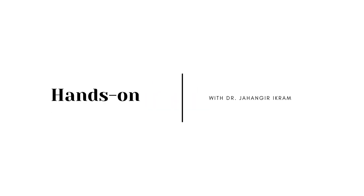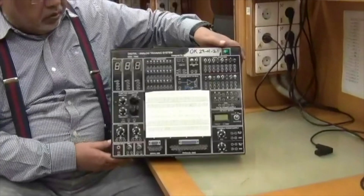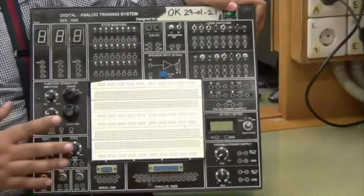Hello, my name is Jahangirika. I have been teaching in this beautiful place called LUM for the past 20 years. I designed this trainer according to the practical needs and my experience about this training.